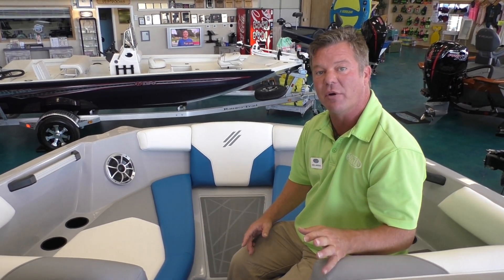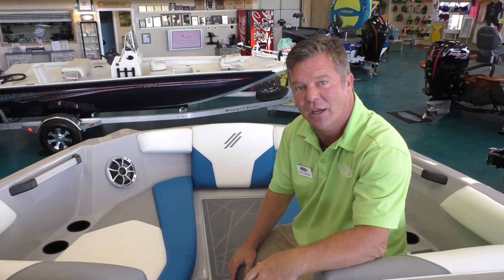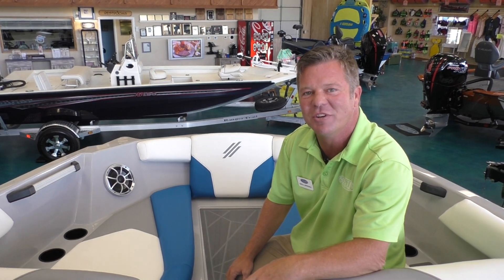Hope you liked it. This is the 2020 ATX 22 Type S. We have a couple of these in stock right now. If you'd like to come by and take a look, we're located at Highway 620 South right here in Lakeway. You can call us at 512-263-2811, or check us out at austinboats.com.